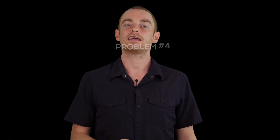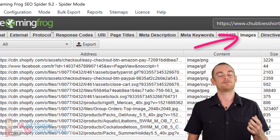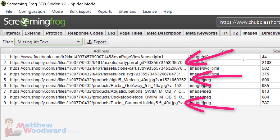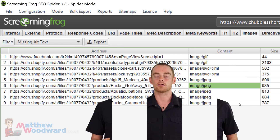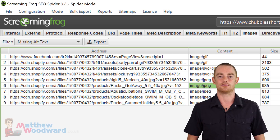Next, you want to take care of all of the missing alt tags across your store. Head over to the images tab, then filter the results by missing alt text. Just work through each of these results and add descriptive alt tags that use variations of your target keyword to each image.